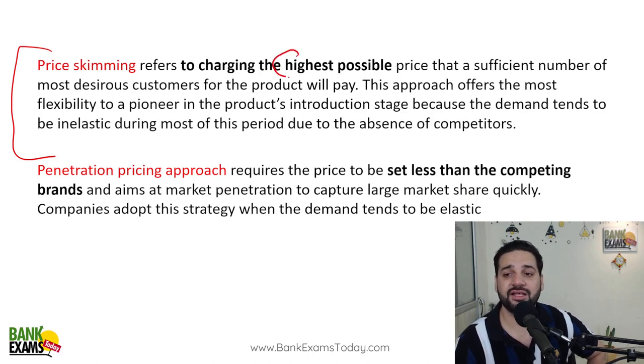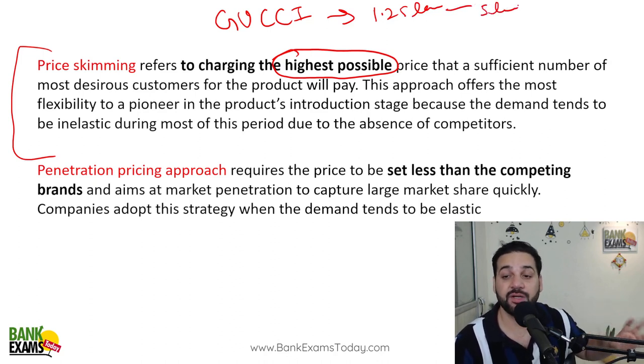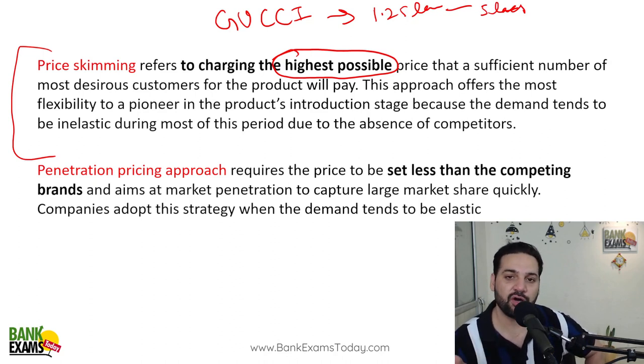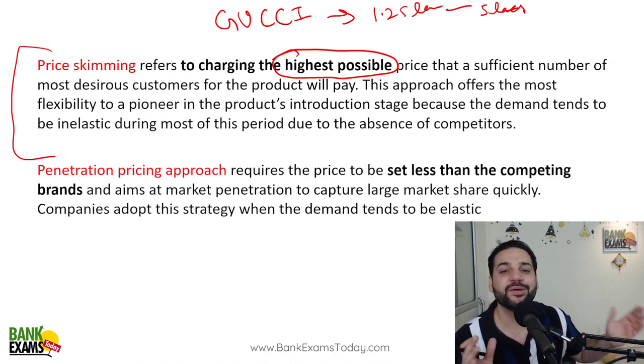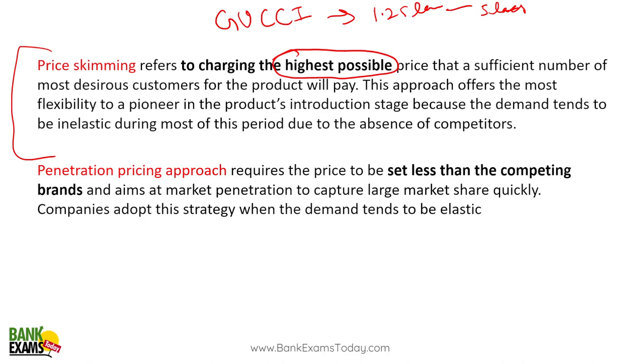The first strategy is price skimming. In this strategy, the seller charges the highest possible price. For example, Gucci bags start from around 1.25 lakh rupees and go up to 5 lakh rupees — same with Louis Vuitton. People buy such products because they want to show off and demonstrate they can afford it. The business knows there are customers ready to pay that much for a handbag. That is price skimming strategy.